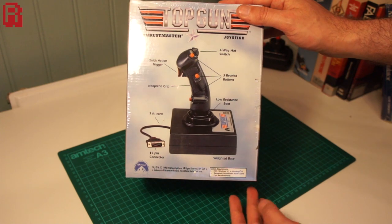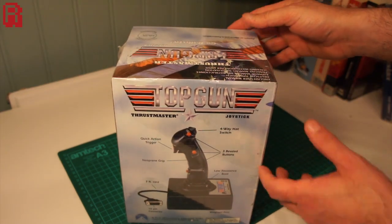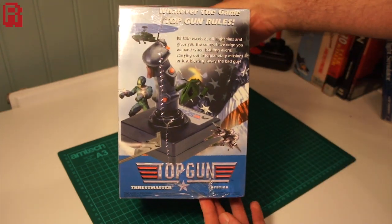A little out of date considering the movie was released in '86 and this came out 10 years later, although the PC game Top Gun: Fire at Will was released in the same year, so perhaps it has something to do with that.